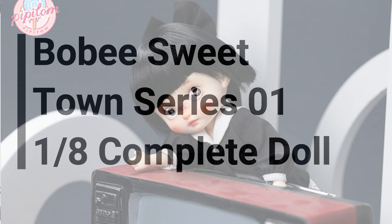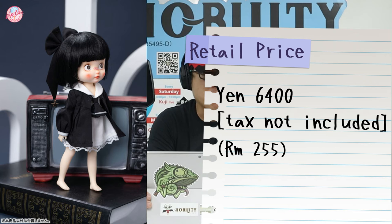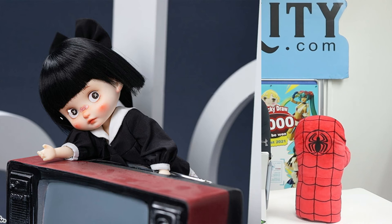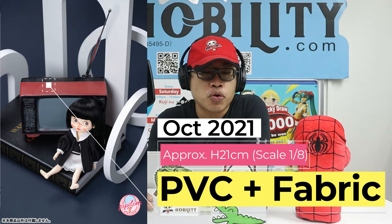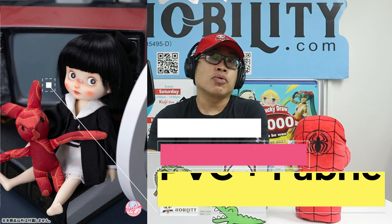The last item is another doll: the Bobby Sweet Town Series 0118 complete doll. In terms of dolls this is quite affordable, coming in at only 6,400 yen Japan retail price, tax not included. The Jane code is 6973-5166-301-36. The brand making it is called Pipi Tom. The product line is the Bobby Sweet Town series, coming out in October 2021. It stands approximately 21 centimeters tall, considered a 1/8 scale, and the major materials are PVC and fabric.